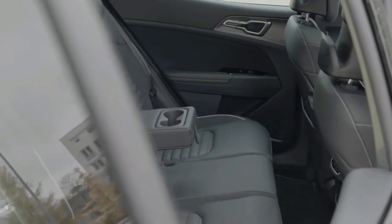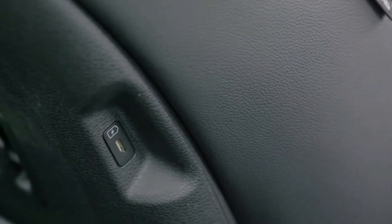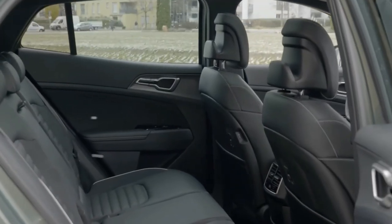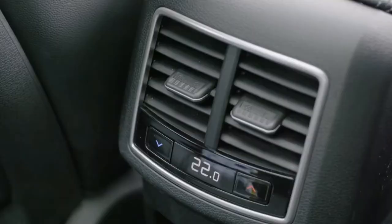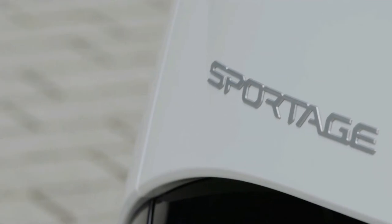According to Kia, the latest Sportage will boast 591 litres of boot space, which expands to 1,780 litres with the rear seats folded flat. The PHEV gets a still-generous 540 litres of space.